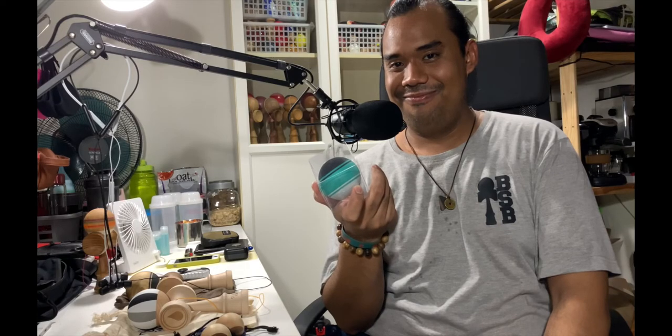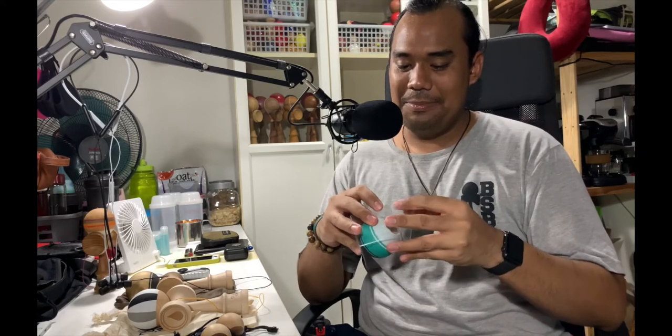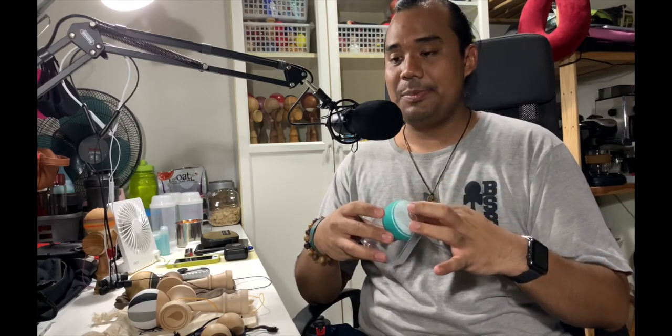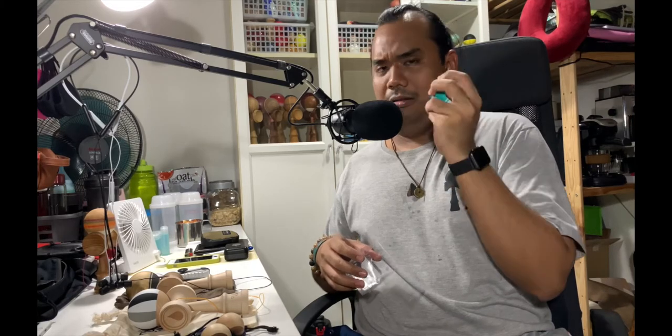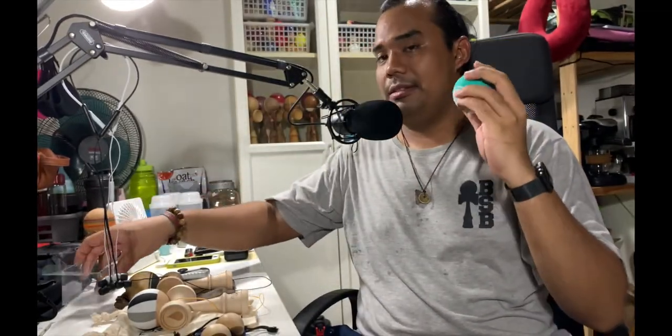I'm going to open the second-to-last thing, which is one of the reasons I got the 8th anniversary dama in the first place. This is one of Sue Lab's more recent releases — this is the ash, and I believe he calls it Jasmine. Oh my god, it feels so good in your hand. Look at that. It does not compare to cush clear at all, even at first touch.